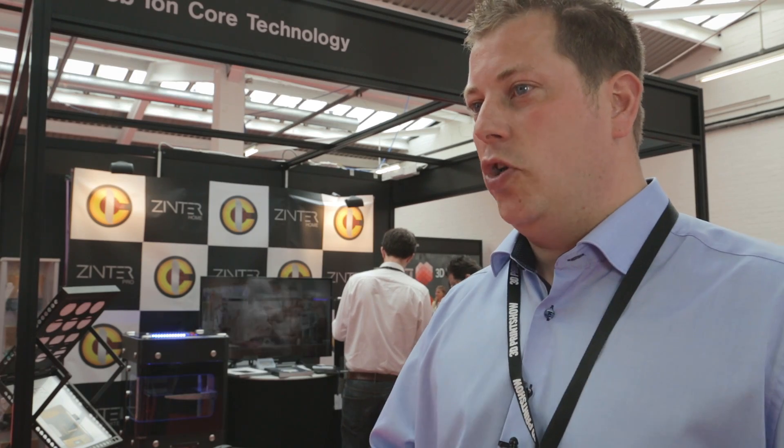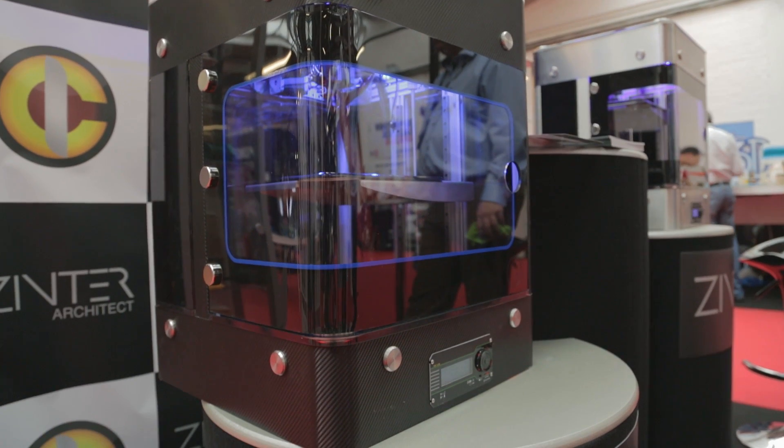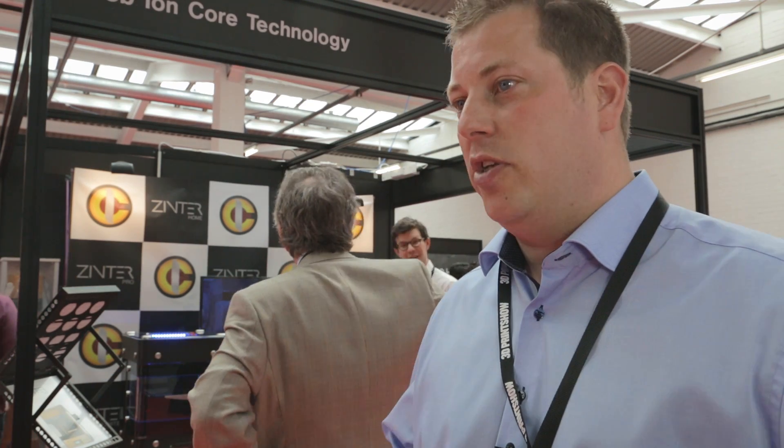Especially because of the type of client that's buying our printer — their engineers, aerospace engineers, aircraft designers, engine designers — they're used to working with CNC machines anyway. This is a very simple to use machine, it's very easy to set up. It's an out of the box experience: you take it out, you plug it in, you print.